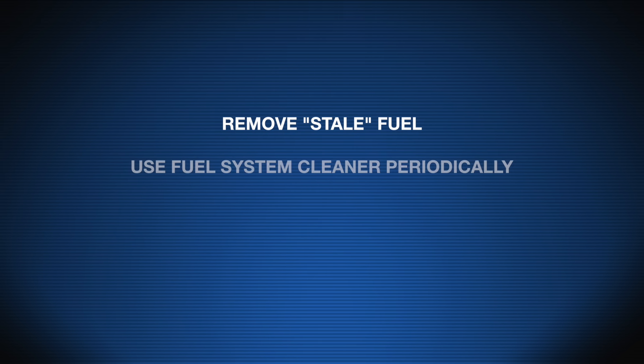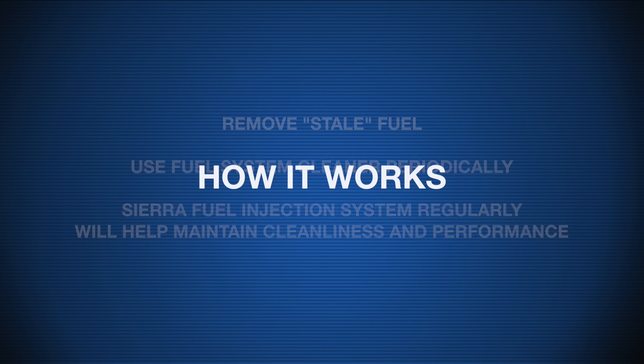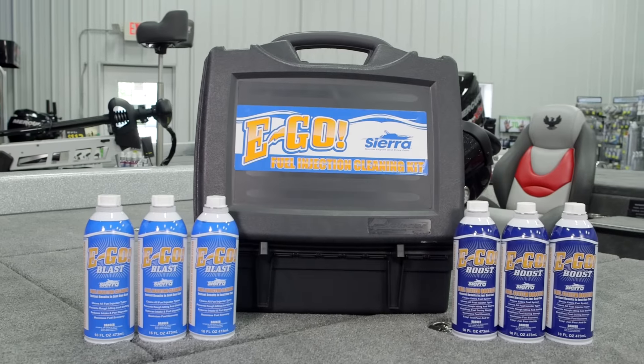The solution — the only proven method — is by removing the stale fuel, the cause of the deposits, and using a fuel system cleaner periodically. Using the Sierra fuel injection clean system regularly will help maintain the injectors' cleanliness and performance throughout the life of the engine.